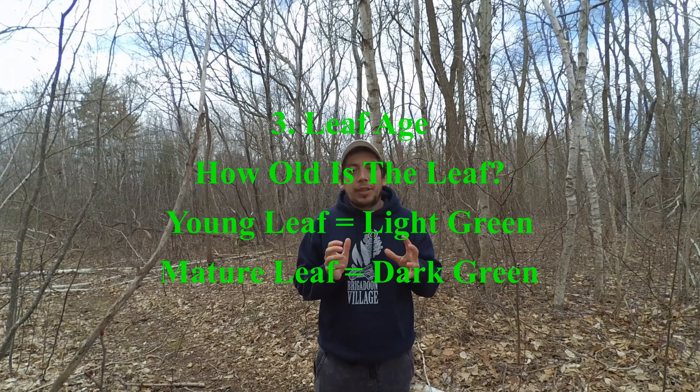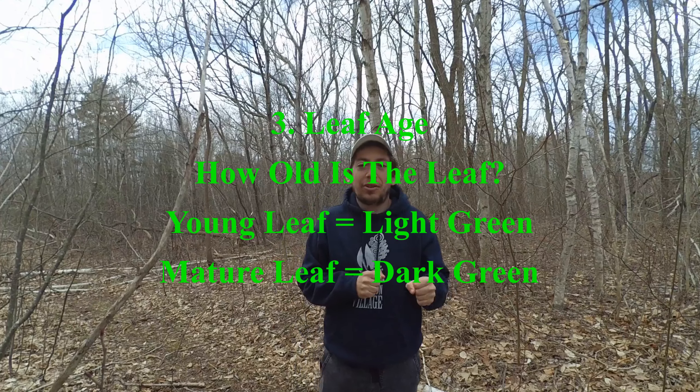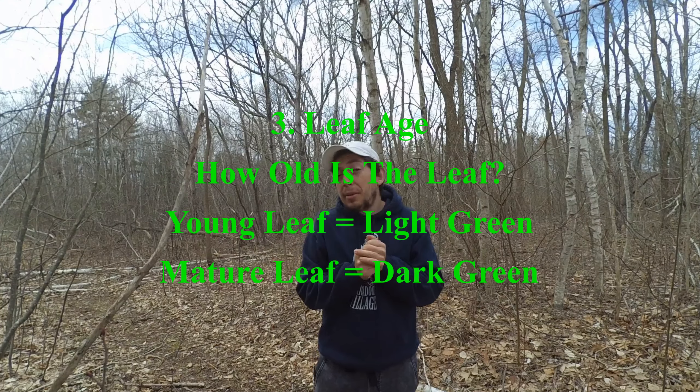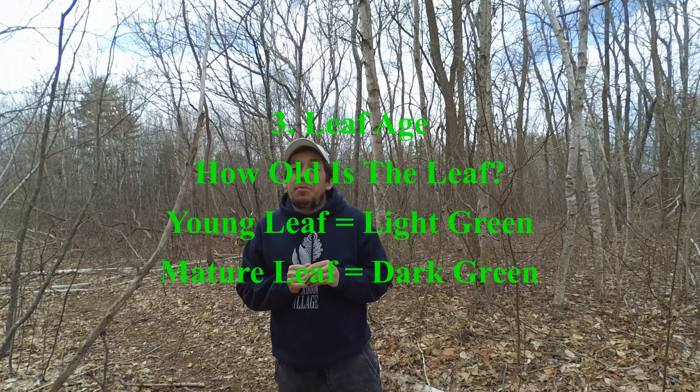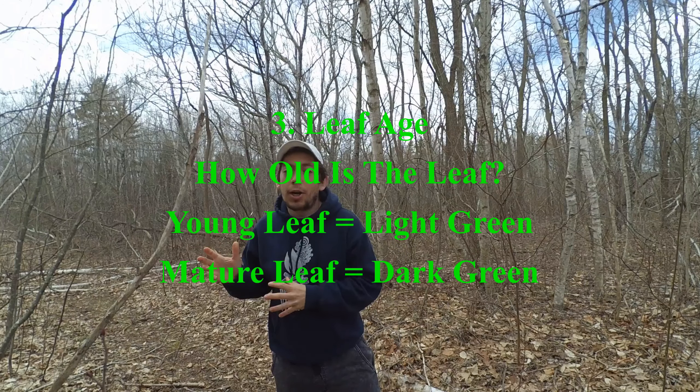The third thing that might affect the color of green is leaf age — is it a young new leaf or an older more mature leaf? Young leaves have yet to develop a fully functioning cell wall and don't have the mechanisms for achieving photosynthesis as efficiently as an older leaf, which gives them a lighter color. Most mature leaves have fully operational systems and are a little bit darker than new leaves.